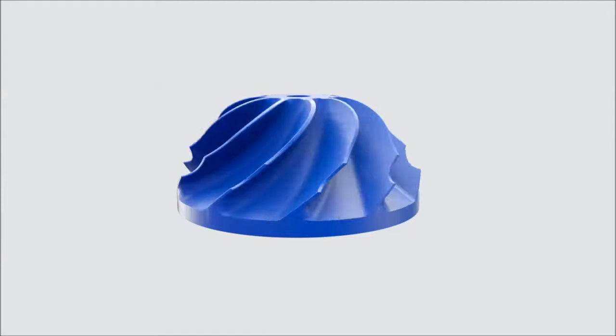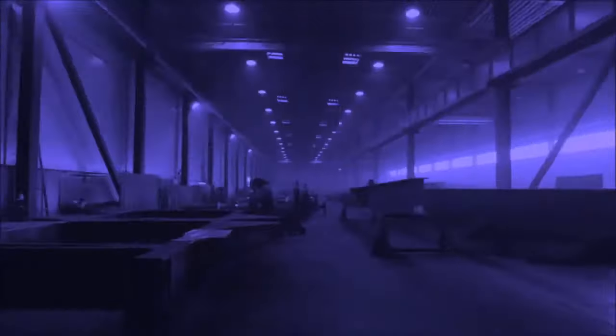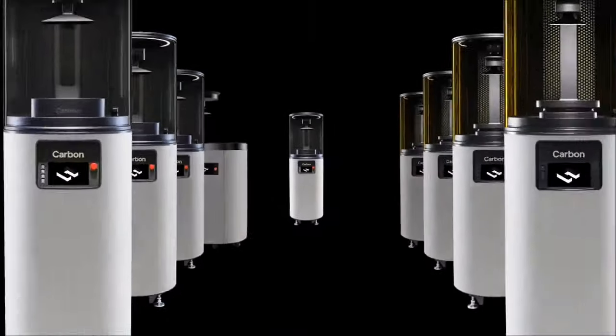Design it. Engineer it. Make one. Make a million. With Carbon, make any number of end-use parts economically equal. A factory for each part, every person, at any scale.